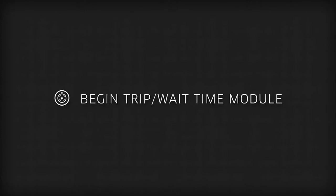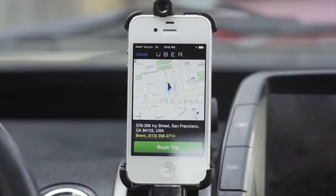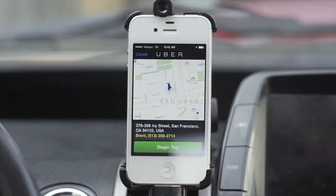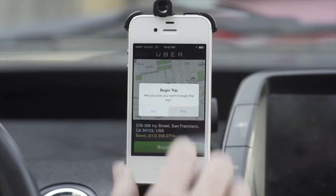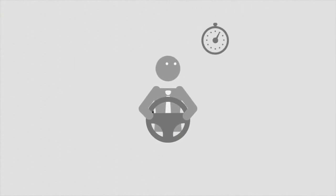Begin Trip Wait Time Module. Once you accept a trip and hit Arriving Now, you will see a Begin Trip button. When you hit Begin Trip, Uber records the time and location of the trip's origin, which is later used to calculate the fare. When you arrive at the pickup location, your client may not be ready immediately. We suggest waiting a few minutes before calling the rider. Drivers who call excessively are often rated poorly, as riders find this both annoying and unnecessary.